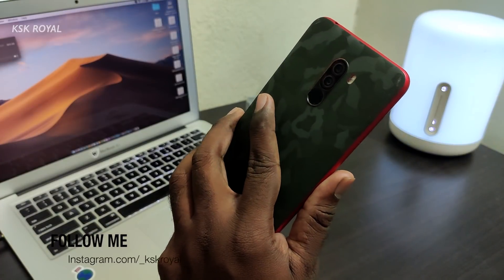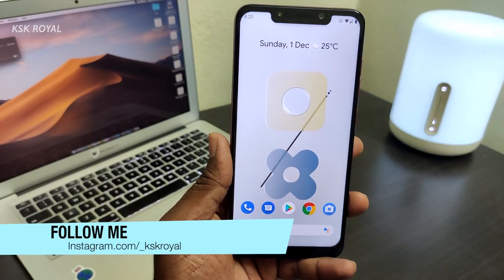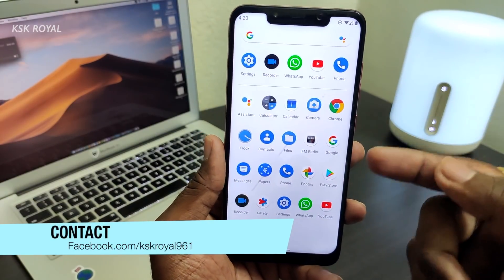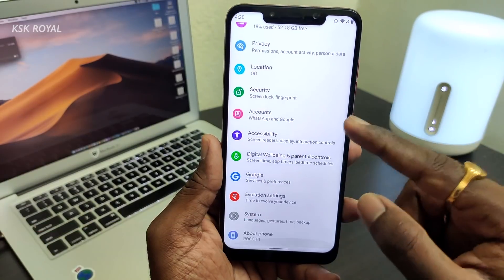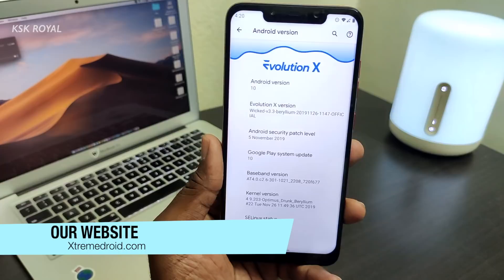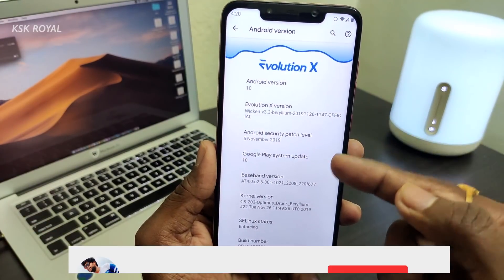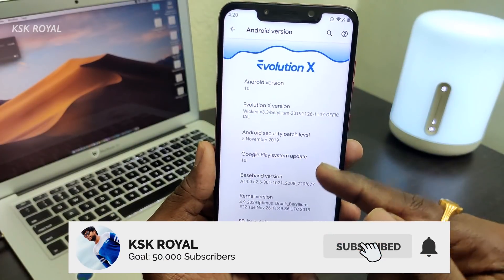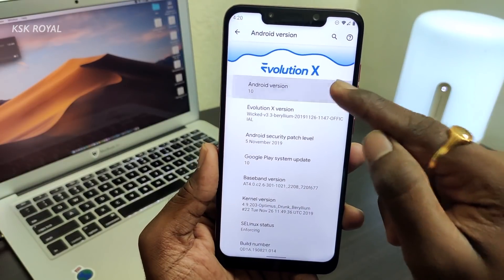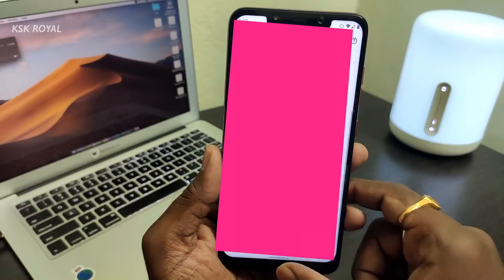Hey, what's up guys, KSK Royal here, welcome back to another video. This is Poco Phone F1 and I am running the Evolution X official stable Android 10 custom ROM on this beast. Let me show you the version by going into Settings > About Phone > Android Version. You can see Evolution X is based on Android 10 with the latest security patch level, November 5th, as well as Google Play system updates based on Android 10.